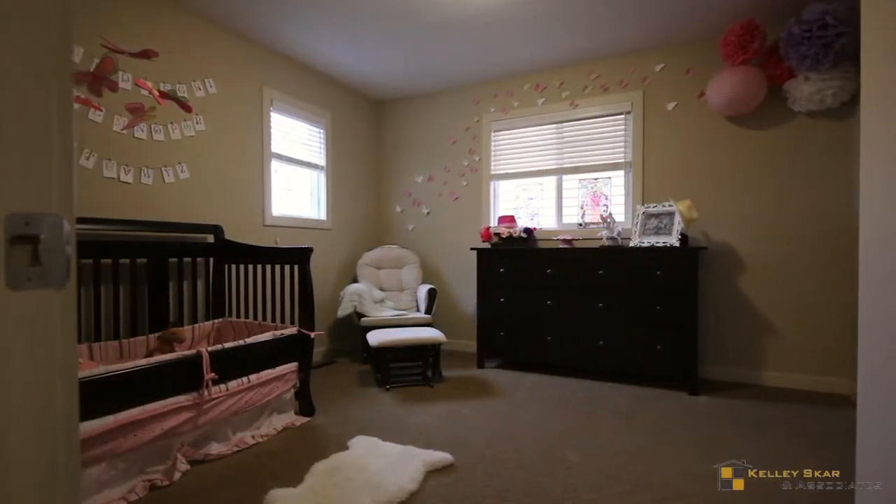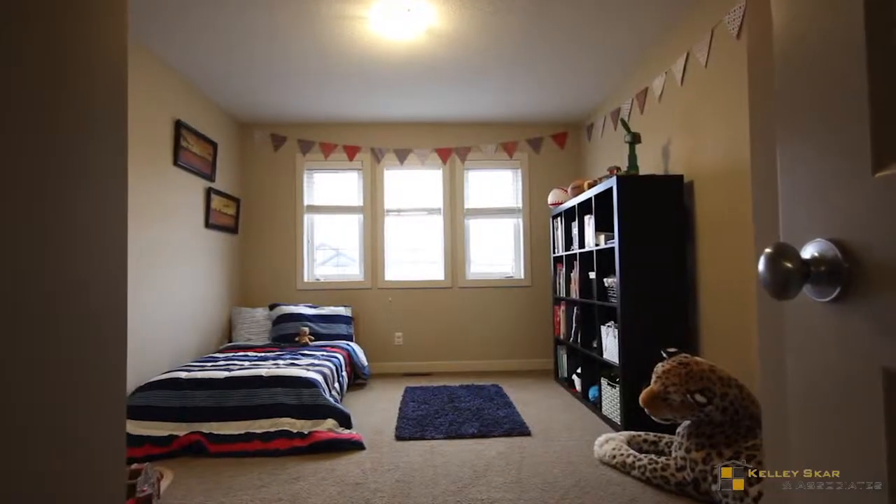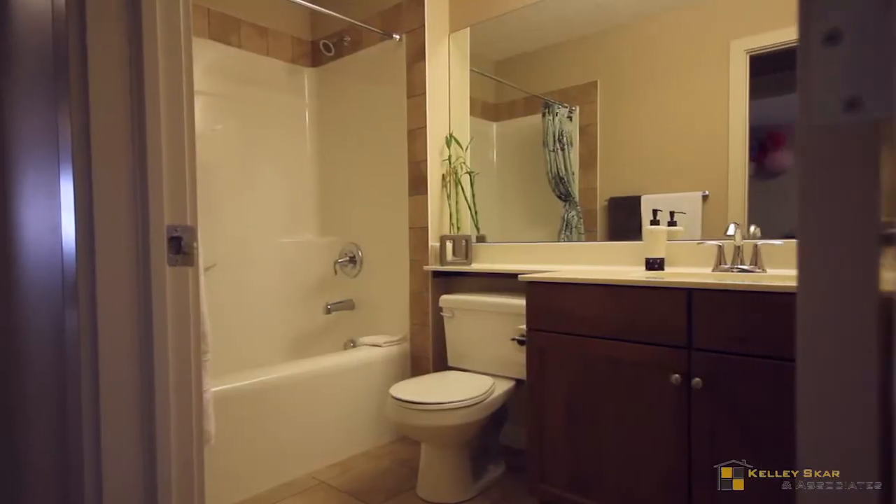There are walk-in closets in all three spacious bedrooms of the home. Both closets and bathrooms conveniently have motion-sensing occupancy lights.